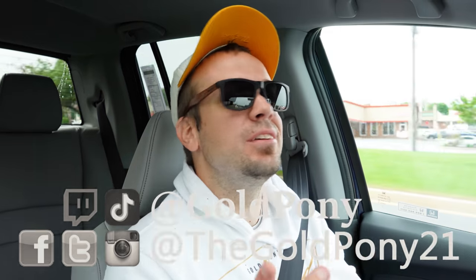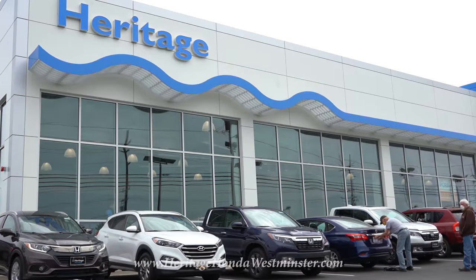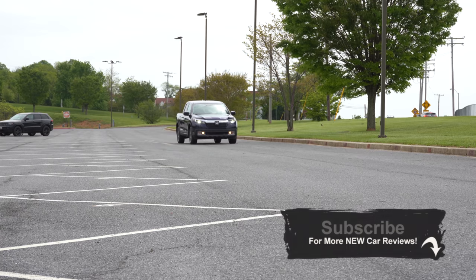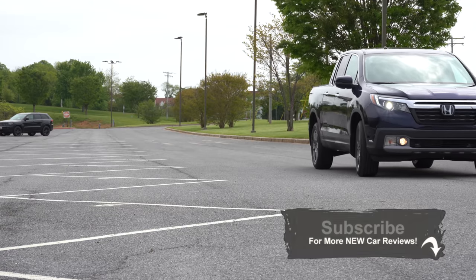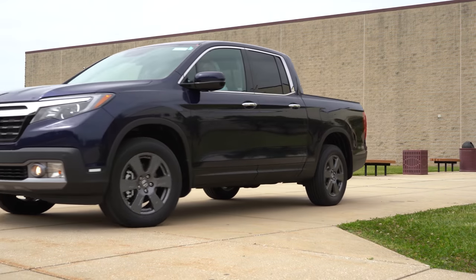Welcome back to another one. I'm Gold Pony — I do new car, truck, and SUV reviews on YouTube. Today we are in the new 2020 Honda Ridgeline, courtesy of Heritage Honda in Westminster, Maryland. It's been quite a while since I've checked the Ridgeline out. It first came out in 2006 and was super popular, known for its in-bed storage and dual-purpose tailgate.